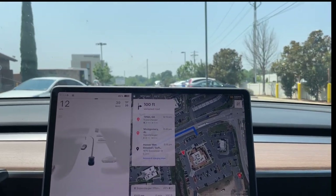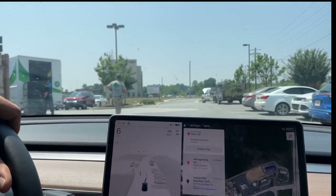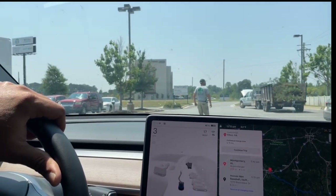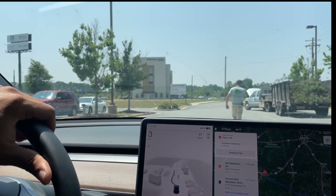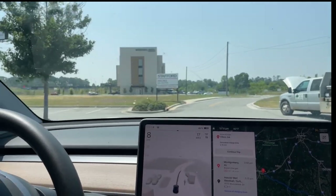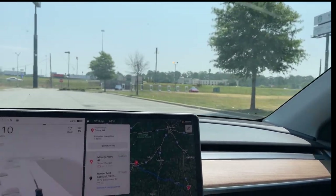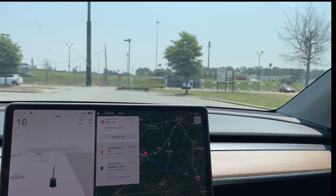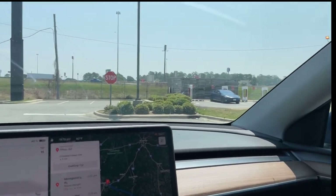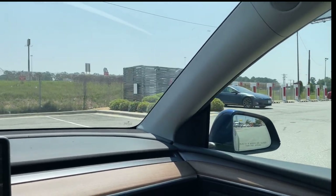All right, so here we are getting into the parking lot, and I don't think this guy hears me coming. He's walking in the middle of the street, so we can wait for him to get by. He was nice, he shook his head like thank you. So we've got in Tifton, Georgia, two Teslas, Model Ss, charging right at this point in time.